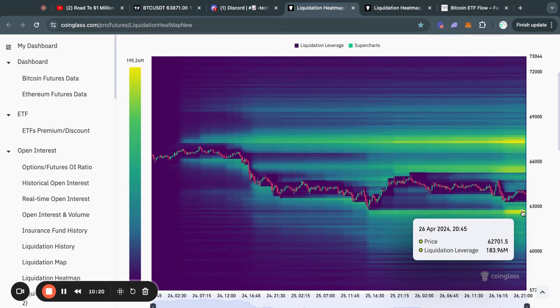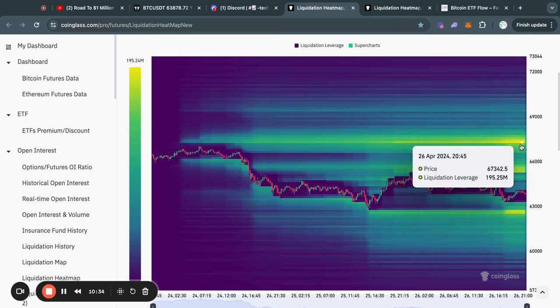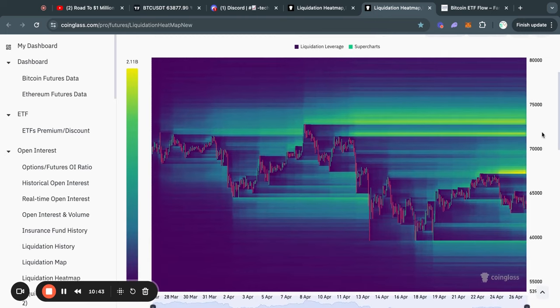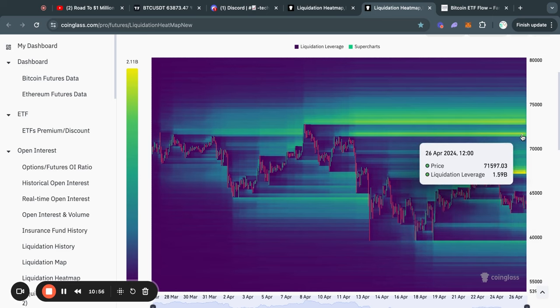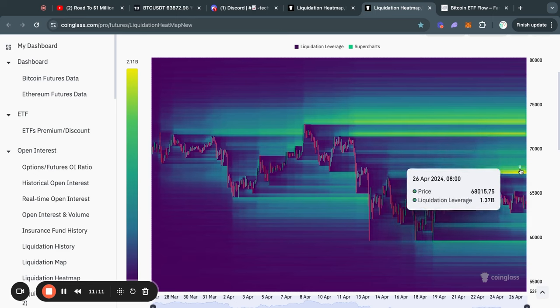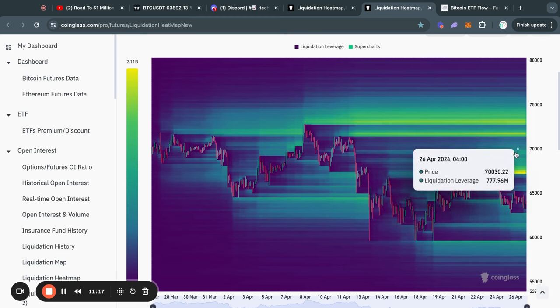First, this 62.7K level — in the case that we go that low, we might get a little bounce from that level. And to the upside, the same story applies: if we take out the liquidity to the upside, we might get a rejection back to the downside from one of those levels. Zooming out on the one-month Bitcoin liquidation heatmap, most of the liquidity is to the upside — about $2.1 billion at the 67.3K level, and then even more at about $1.5 billion from 71.8K all the way up to 73.2K. So in conclusion, I do think it is likely that at some point we will be taking out these levels of liquidity.